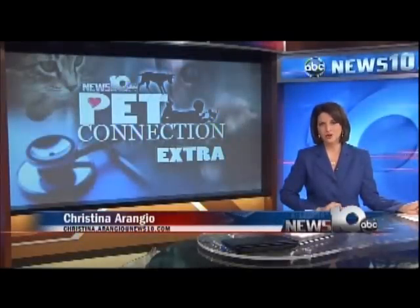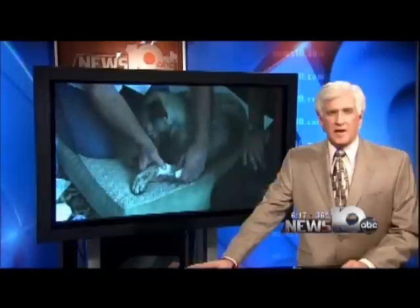Welcome back everyone, I'm newscaster Christina Arangio. Time to check in with Chief Meteorologist Steve Caparizzo for this morning's Pet Connection Extra. Thank you Christina.